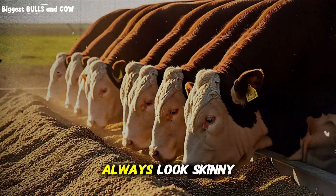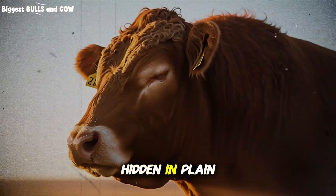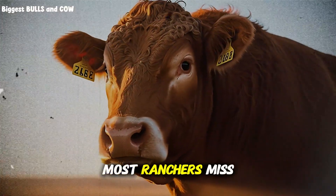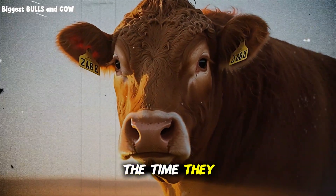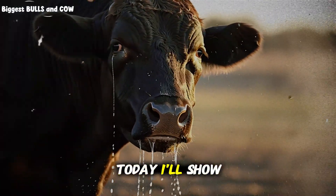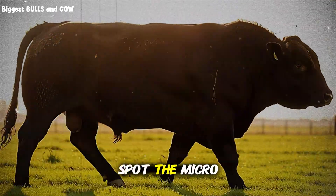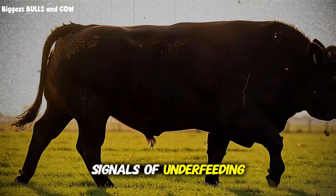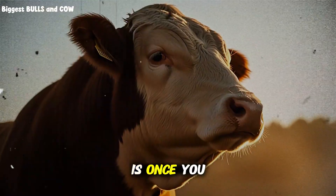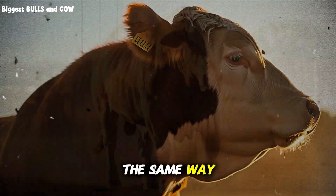Underfed cattle don't always look skinny. Sometimes the signs are invisible, hidden in plain sight. Most ranchers miss them, and by the time they notice, they've already lost weeks of growth. Today I'll show you how to read the body language of your cattle, spot the micro signals of underfeeding. Once you see these signs, you'll never look at your herd the same way again.